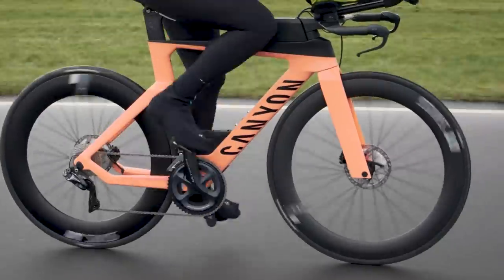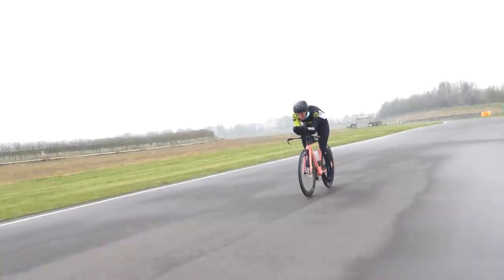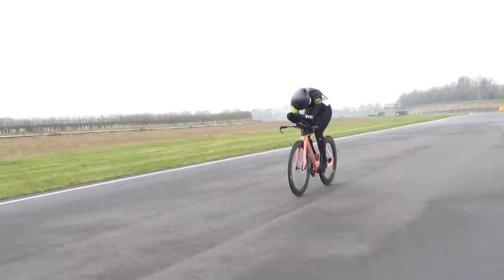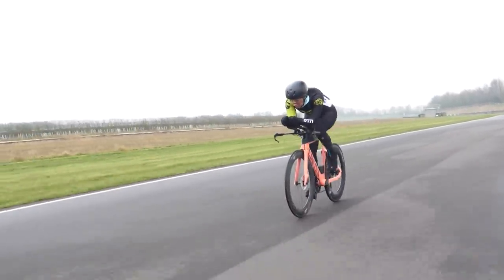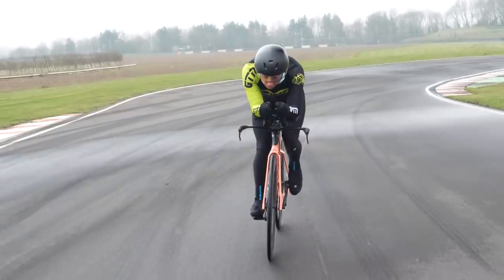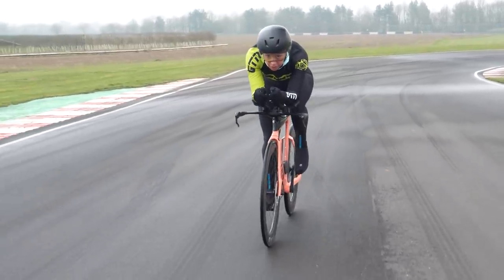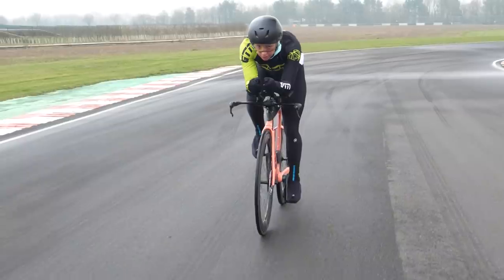The other two common measurements — heart rate and speed — can be affected by so many factors. Speed being the most obvious: you've got headwinds versus tailwinds, downhill compared to uphill, drafting or riding solo, the road surface, your position on the bike. Trying to compare your output day-to-day, even on the same stretch of road, is pretty unreliable.